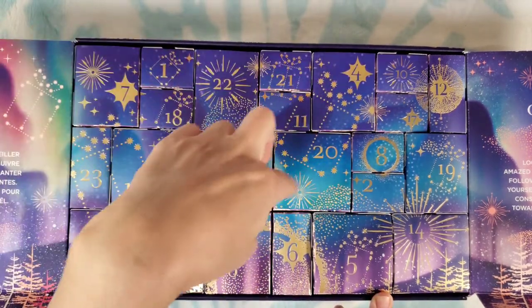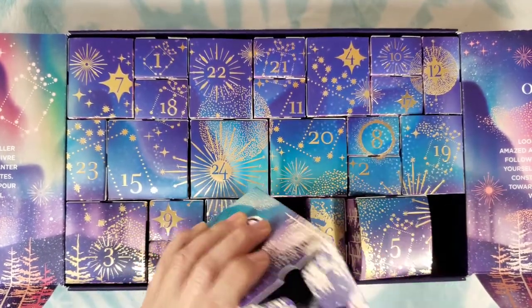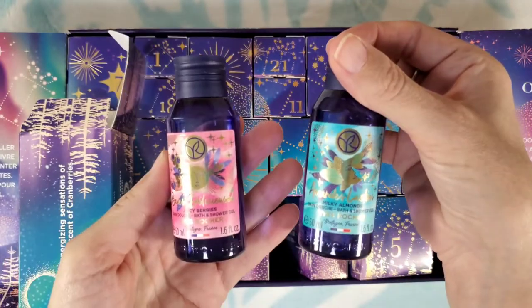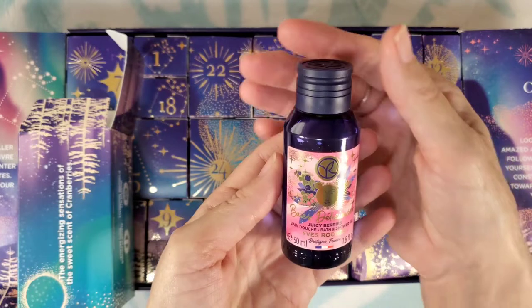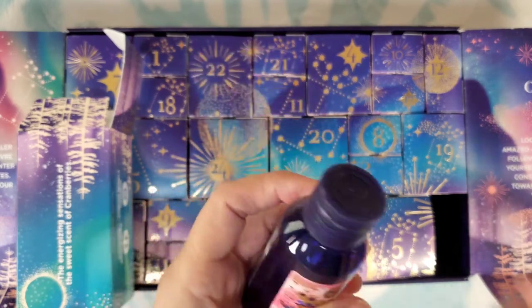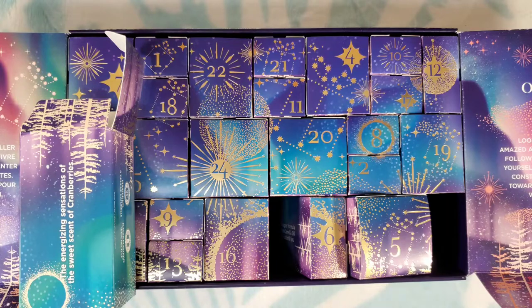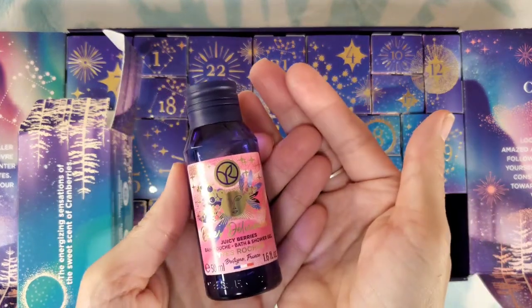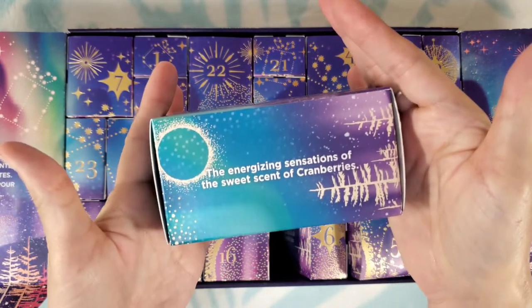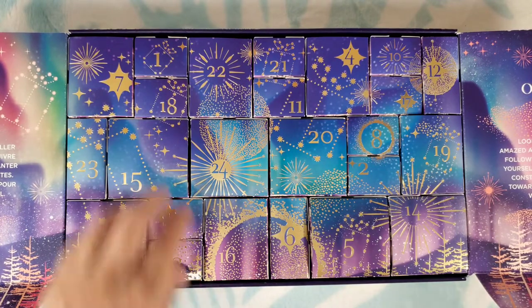Number fourteen is a nice big one. Oh, how pretty — we have the moon and the sun! This one is juicy berries bath and shower gel. We had milky almonds which smelled more musky and woodsy; this one is juicy berries and oh yes, definitely fruity. That smells so good — bright and cheerful. The box says 'the energizing sensations of the sweet scent of cranberries' — a nice fruity sensation for the holidays.